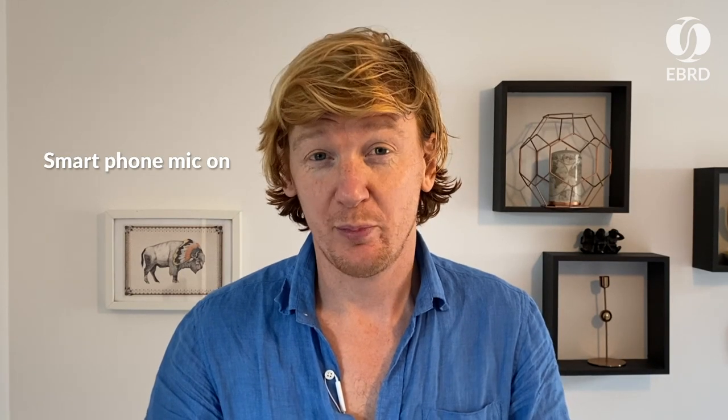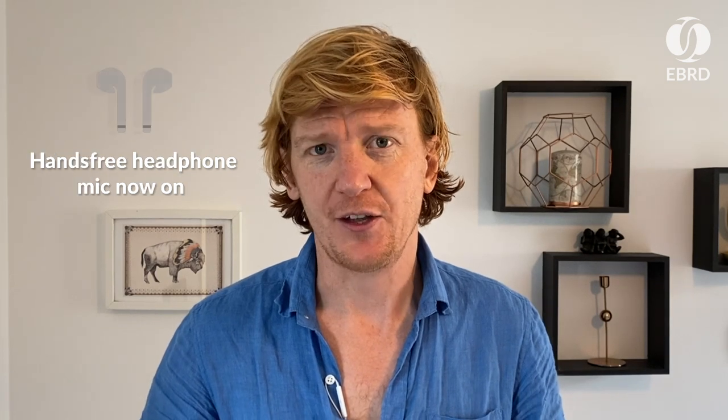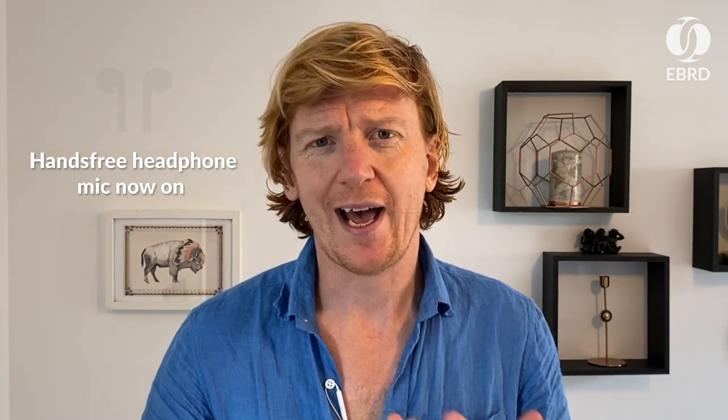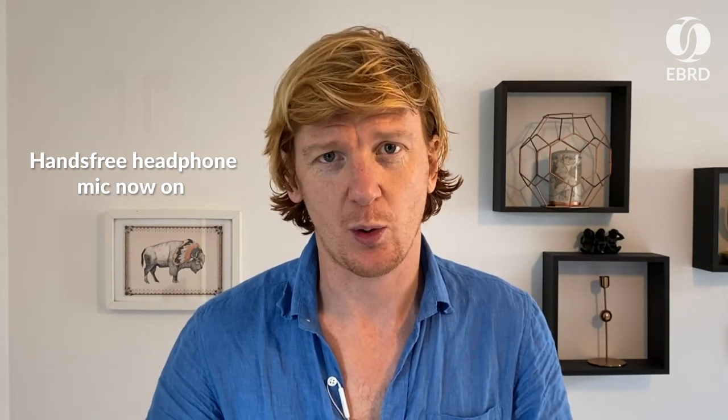Often overlooked but so important — if you can, try and pick a room that's got good acoustics. Carpets and curtains really help. The other thing you can do is use your hands-free headphones. They have a little microphone inside and can really enhance the sound quality.